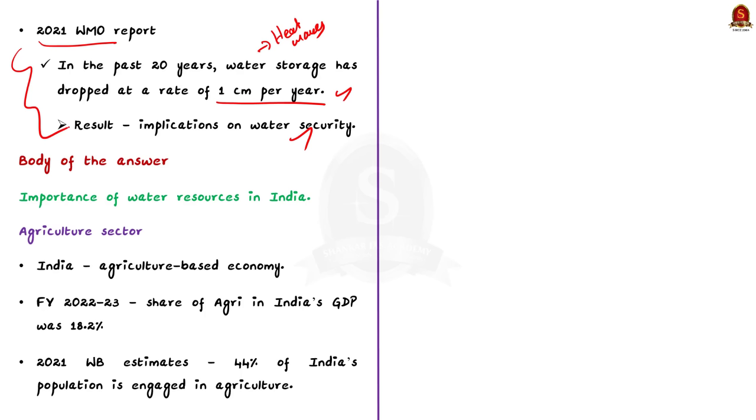Moving on to the main body of the answer, let us first address the importance of water resources in India. Traditionally, India has been an agriculture-based economy. In the financial year 2022-23, the share of agriculture and allied sectors in India's GDP was 18.2%, which is nearly one-fifth of the total GDP. The contribution of the agri-sector to GDP may seem low; however, the number of people engaged in agriculture is much higher than any other sector.